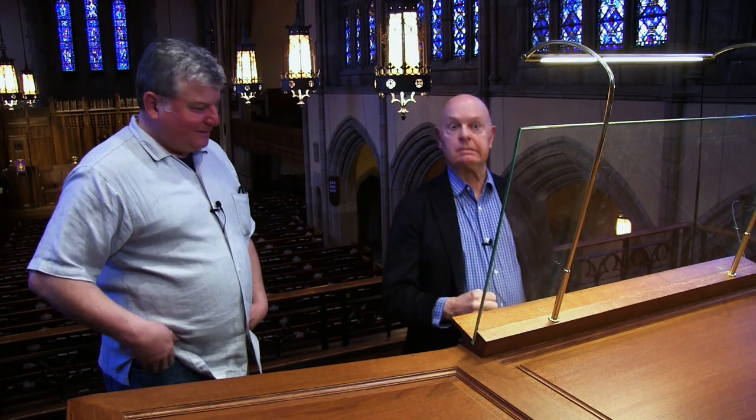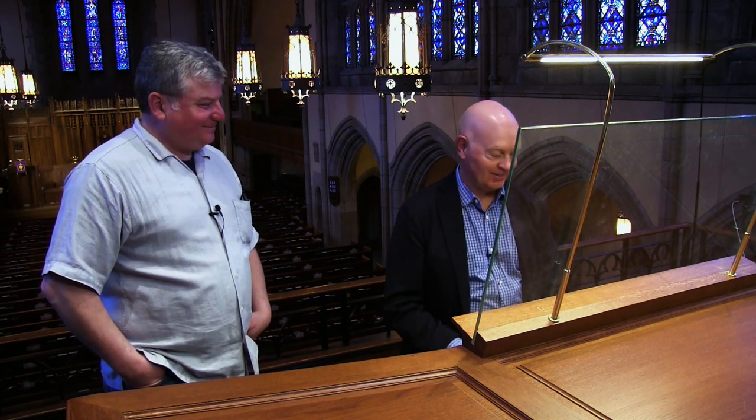Very brilliant, but not overwhelming — just right there. One organist here in Philly, a wonderful guy who hates mixtures — despises them — heard these and said, 'Oh my God, they're beautiful.' Which I thought was lovely praise.